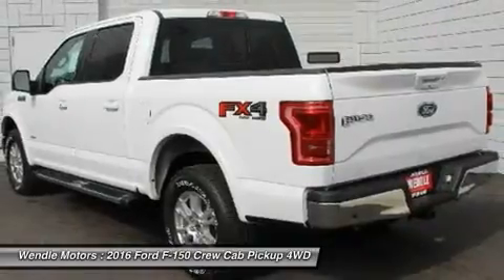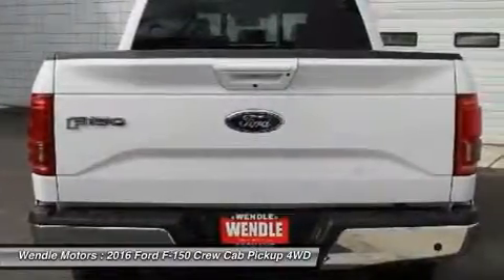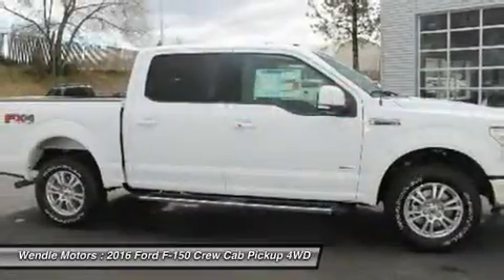The next step: give us a call to confirm availability and schedule a hassle-free test drive. We are located at 9000 North Division Street, Spokane, Washington 99218.